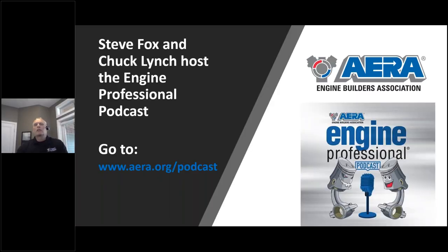Just a couple of quick slides to go through here before we bring John and Adam on. If some of you are really interested in learning some more technical information, AERA has put on an Engine Professional Podcast. It's really well done. We've got Steve Fox and Chuck Lynch, techs over at AERA, and they're doing the podcast.